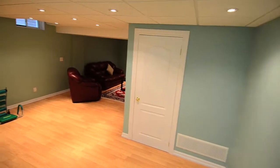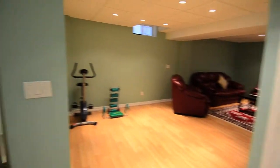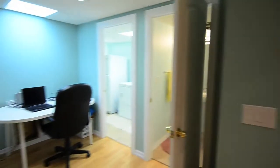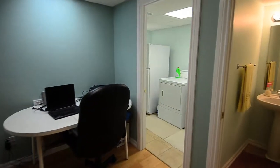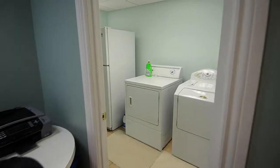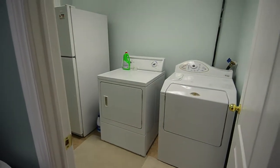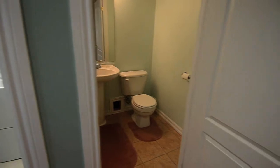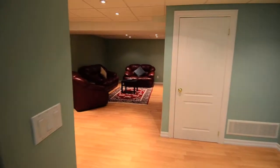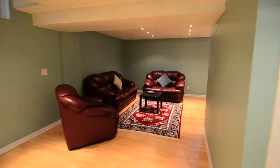The finished basement, with its ample space, can be used as a workout area or even a small home office. Along with a clean and brightly lit laundry room, there is also a small powder room, storage space, laminate floors, and an L-shaped entertainment area.